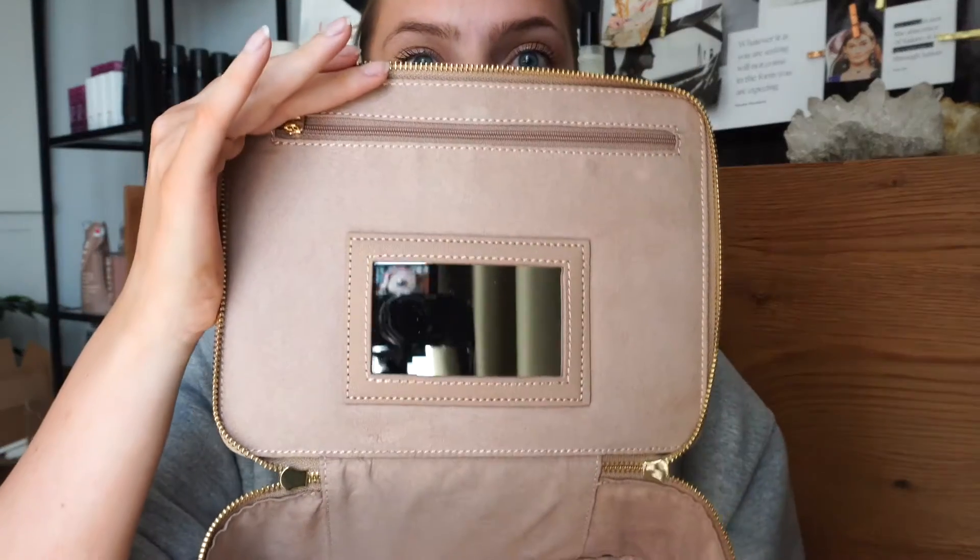Having a smaller bridal party also allowed me to splurge a little more on these three girls. Had I had five or six bridesmaids, I definitely wouldn't have been able to go as all out. These are great ideas and suggestions, and you don't have to get all of them. I definitely went a little overboard because that's just who I am and I love spoiling people. You open these up and they have a little mirror, a little zipper, and they're lined in this velvety soft beautifulness. I'm going to pack them with some self-care goodies.